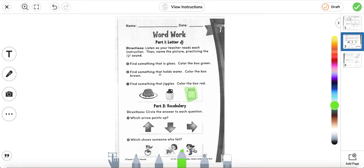Number two: find something that holds water, color the box brown. What is something that holds water? A jug. So we're going to color it brown. Can you say jug? J-j-jug. This one over here is jar. They both have the J sound.